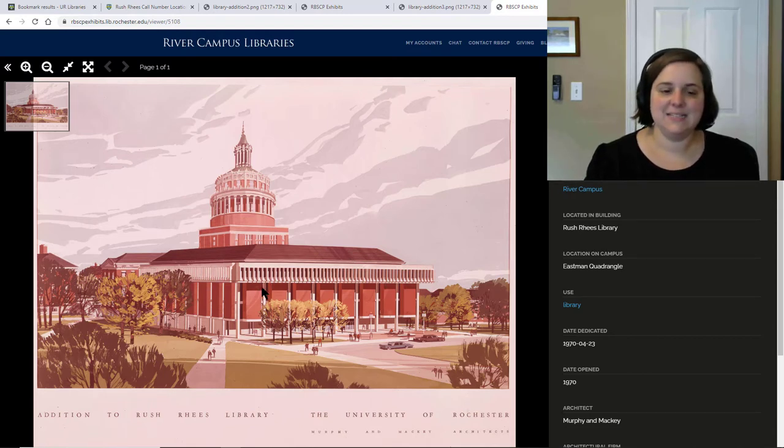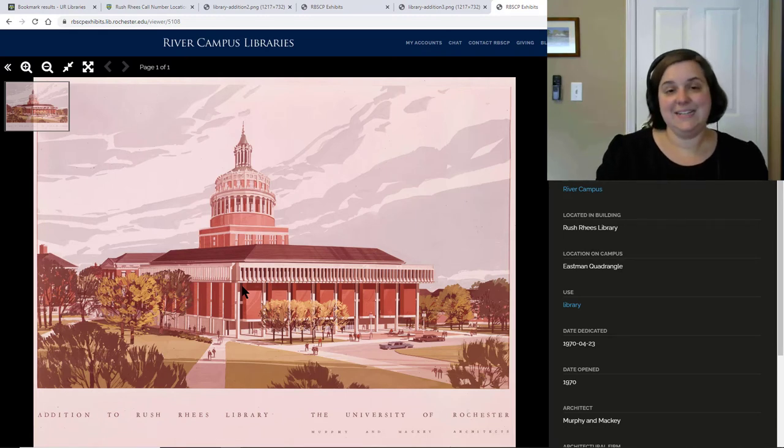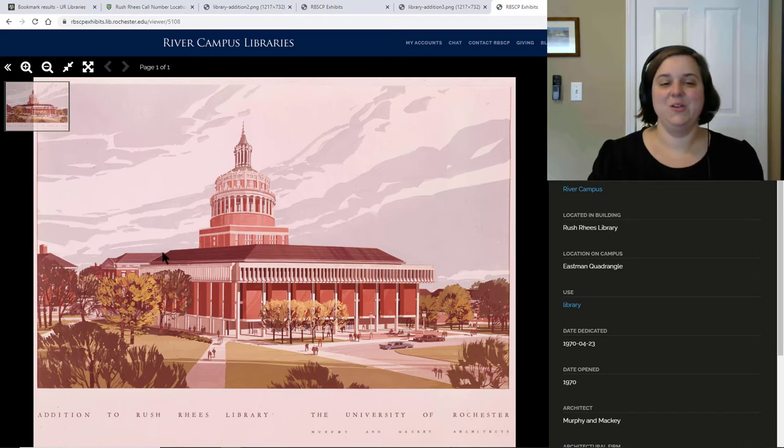Basically, because this is an addition, each set or part of the building has its own elevator and stairs. So you basically need to know: are you looking for things in this original tower, or are you looking for things in this new addition that was added around 1970 or so?